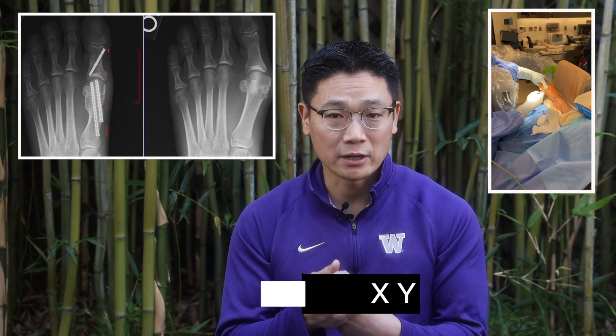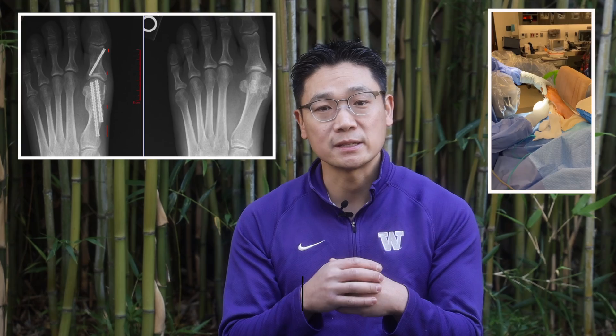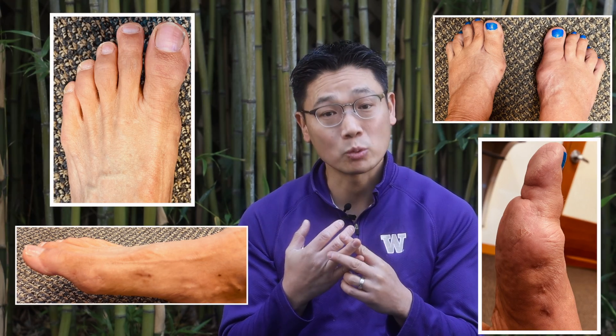Now why did I convert my bunion surgery to minimally invasive bunion surgery? Mainly because it's a tri-plane correction — you're correcting in the XYZ plane because you can rotate and translate. Aesthetically it's pleasing, patients feel that the pain is much more well tolerated, and recovery is a lot faster.